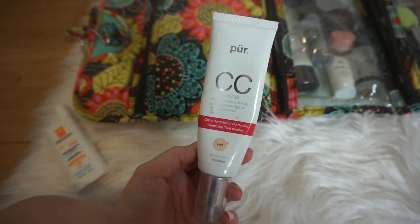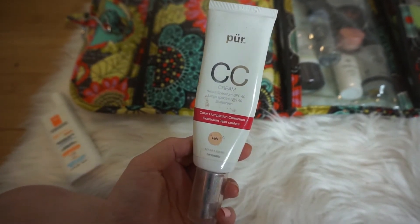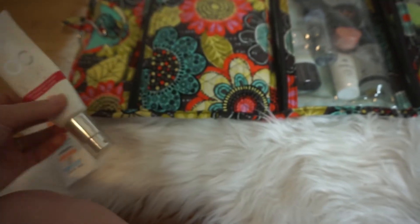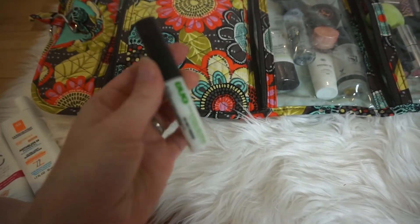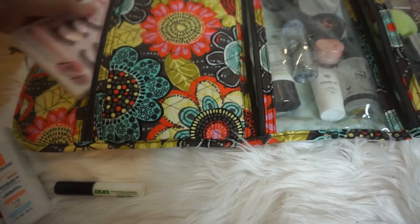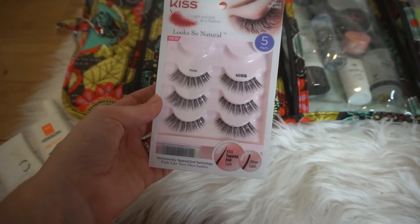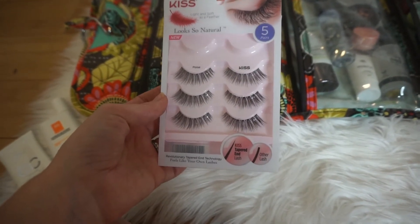Next I'm pulling out this Pure CC Cream, SPF 40 — it's a color correction cream in the shade Light. Then I'm pulling out some duo lash glue, and I'm also bringing my Poise Kiss lashes. There are only three pairs left but that's all I'll need — I can reuse them multiple times.